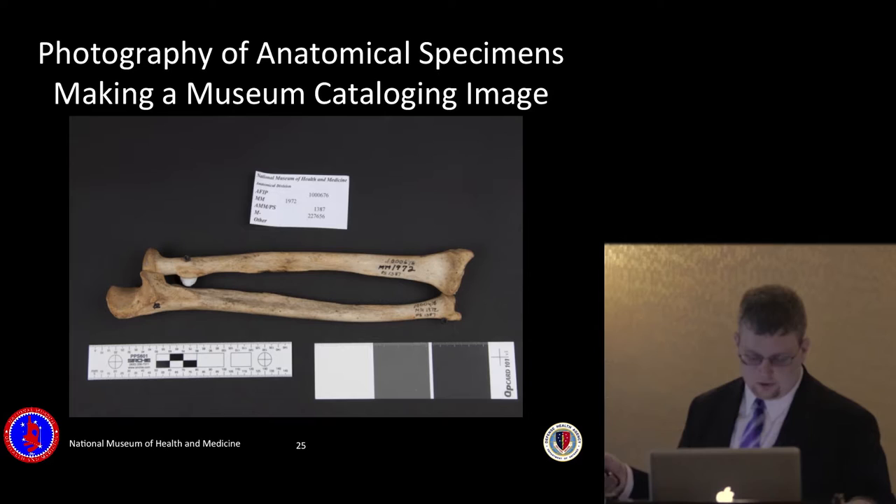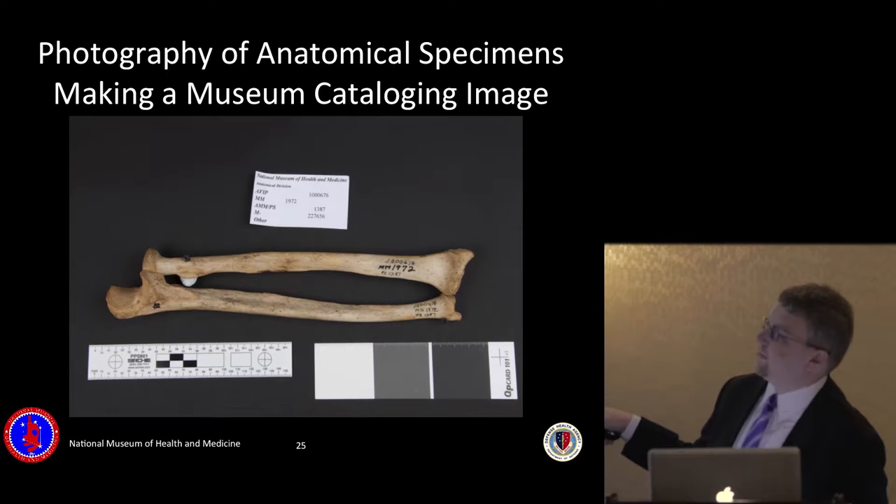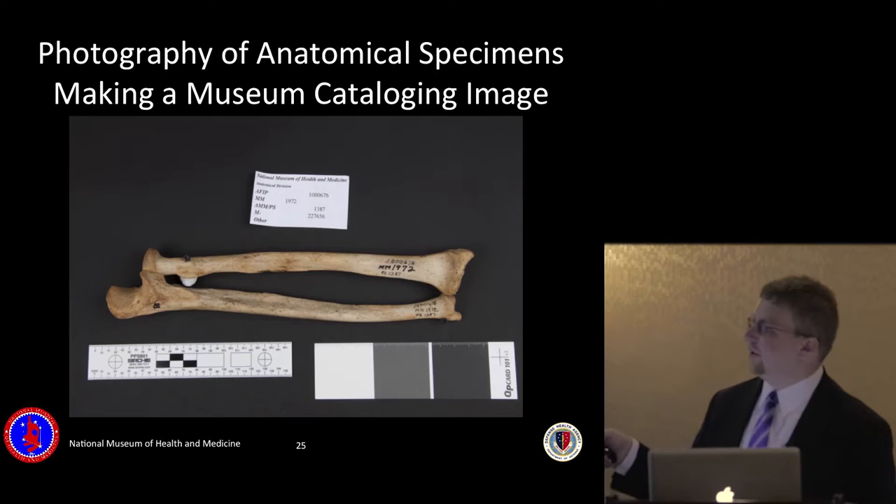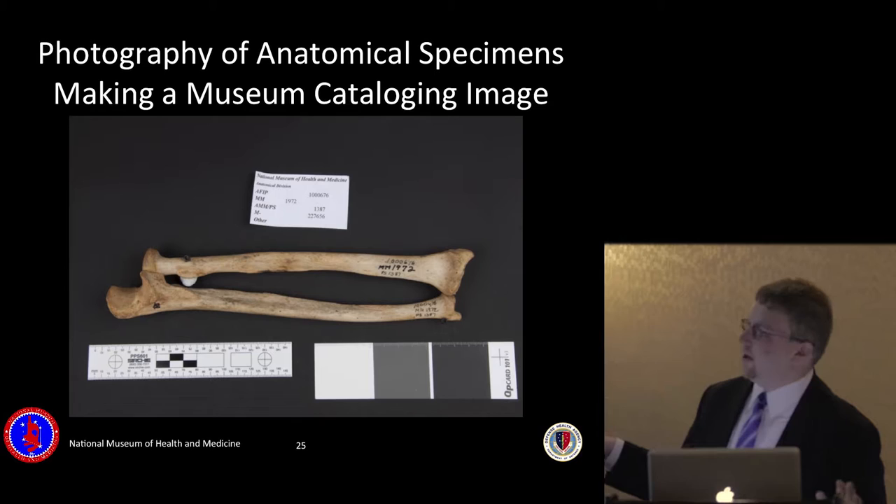The components of each cataloging condition image include the object number. Sometimes objects have been with the museum long enough to have been renumbered multiple times as the museum went through status changes over the last 150-some-odd years — every new registrar would come in with a great new numbering scheme and renumber all the specimens. To make sure you have all your specimen numbers, you try to get them all on one sheet. Without an object number, you're basically lost.